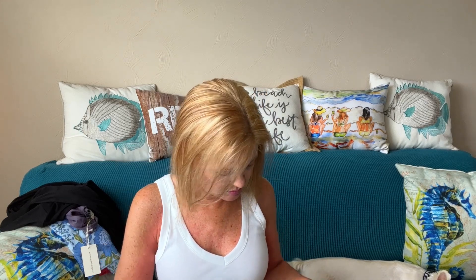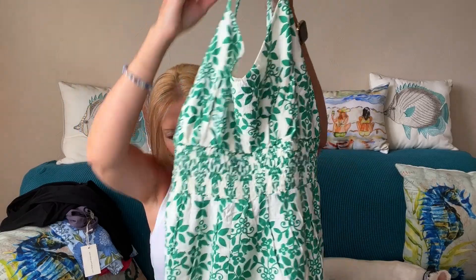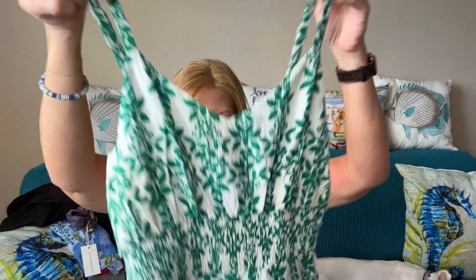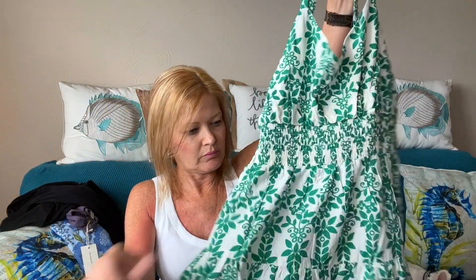There's another dress in here. It looks like this one is from Skyser Blue. This is pretty. It has the smocked waist here and then the adjustable straps, and then this fun tiered bottom. And it does look to be lined.